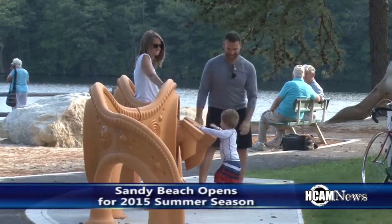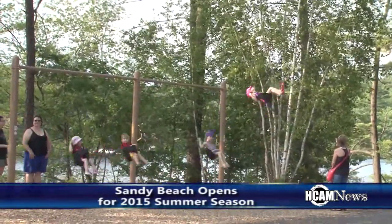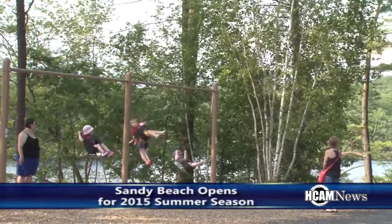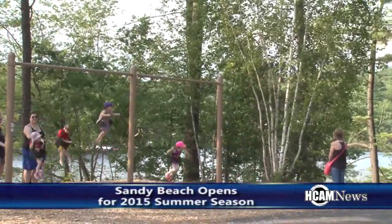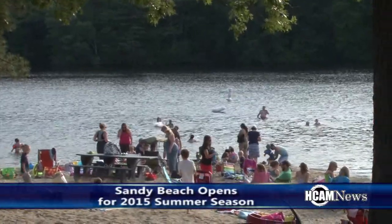As for other events Parks and Rec might be doing this summer, there are concerts on the Common every Sunday and movie nights as well. She advised checking the Hopkinton Parks and Rec website through the town website, as there are tons of events going on. The beach is now open and staffed with lifeguards, so it's ready to go.